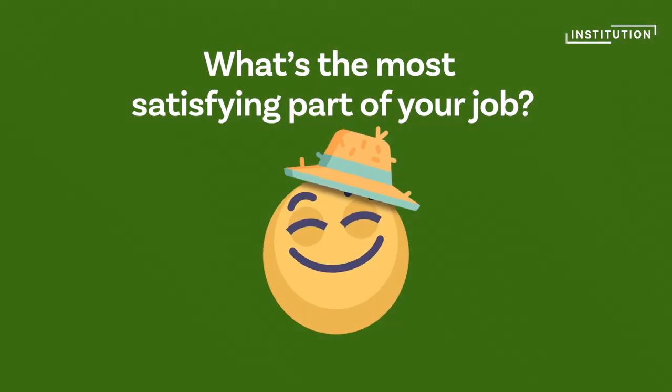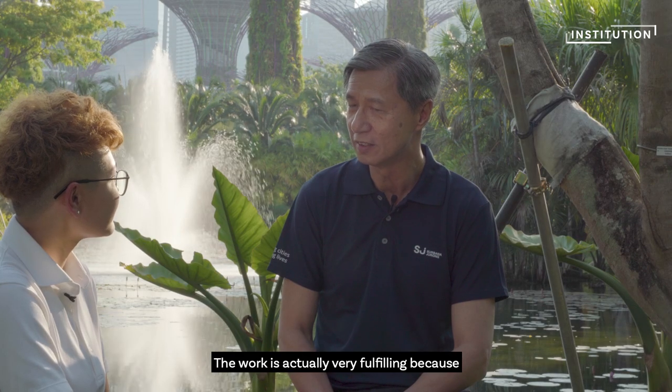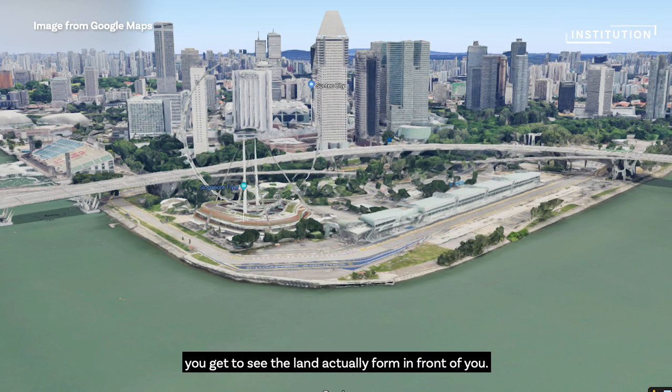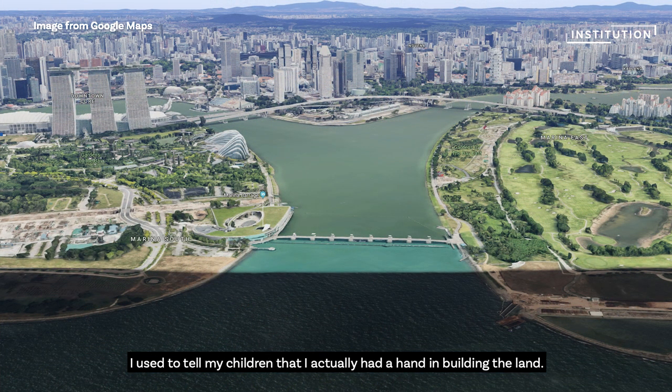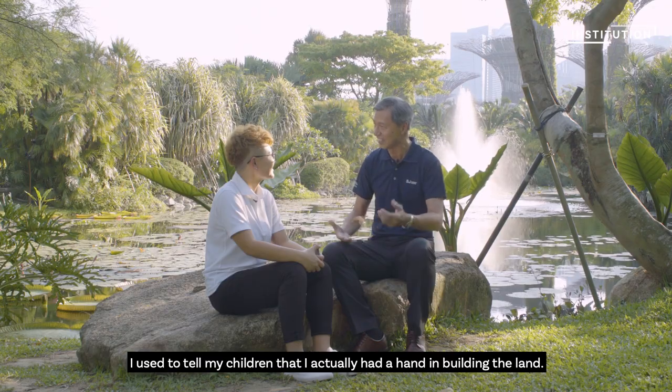What's the most satisfying part of your job? The work is very fulfilling because you get to see the land actually form in front of you. For the Marina East and Marina South project, I used to tell my children that I had a hand in actually building that land.